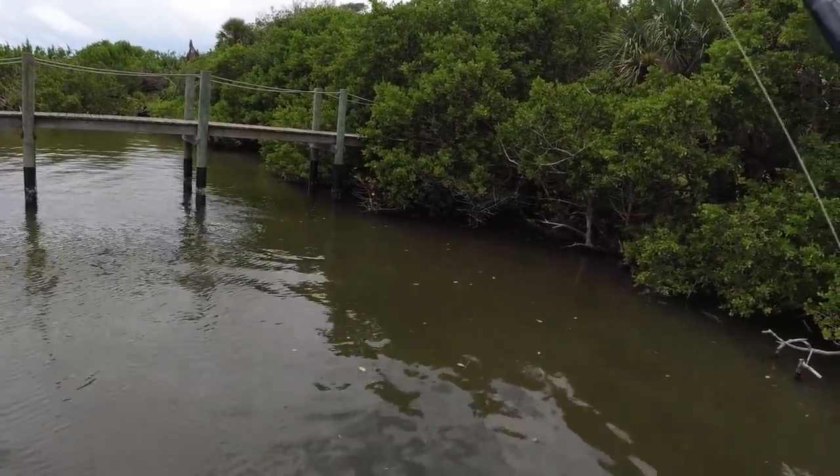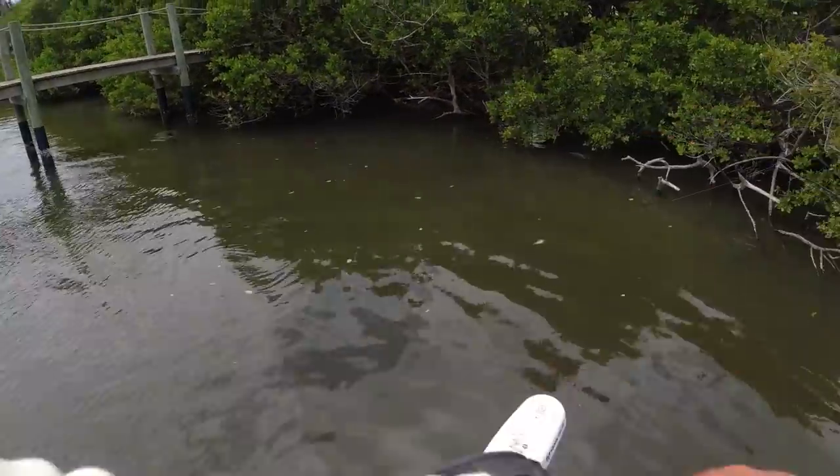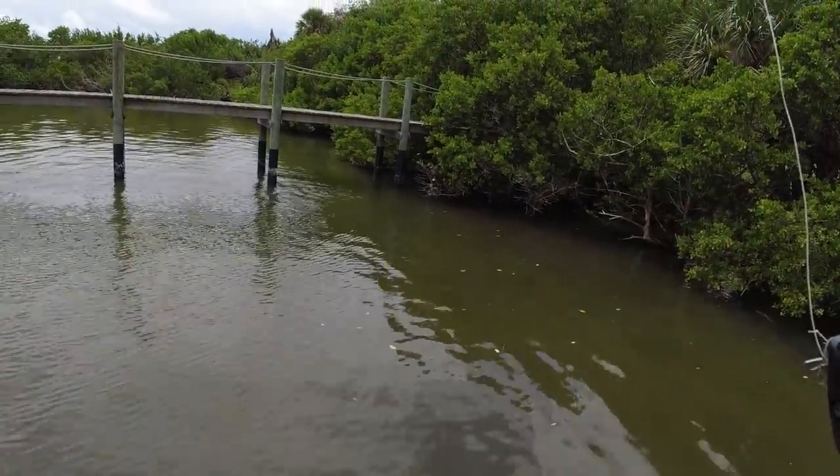This never gets old, regardless of what the tarpon is or even the fish — just fish blasting a bait on the surface. They're loaded up here. Toss it back under there — never gets old, them blasting on the surface.